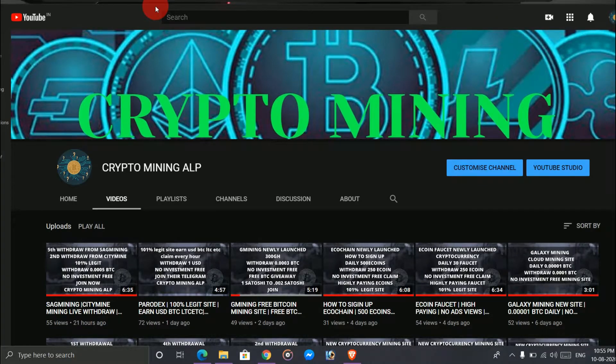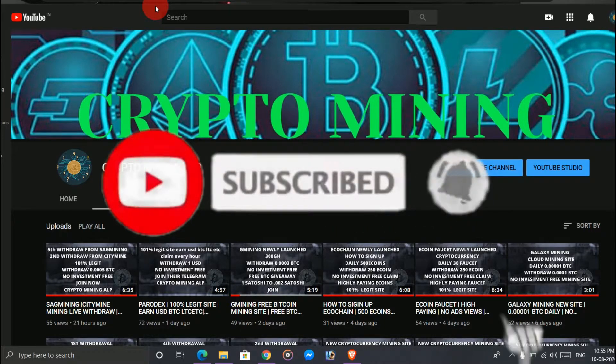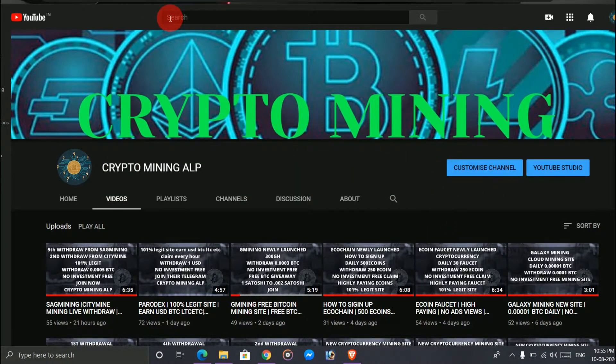Hello friends, welcome to Crypto Mining ALP channel. I make videos of cryptocurrency mining, so if you're visiting my channel for the first time, please subscribe and hit the bell icon so you'll get notifications whenever I upload a new video. Don't forget to share my channel with your friends. Today I brought a new website where you can mine Bitcoin for free, so watch the video till the end and let's get started.